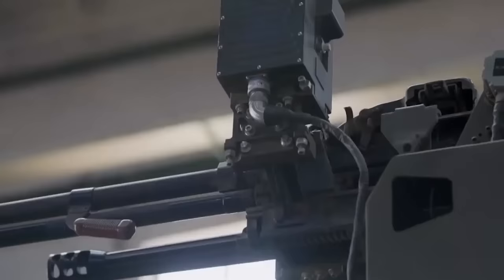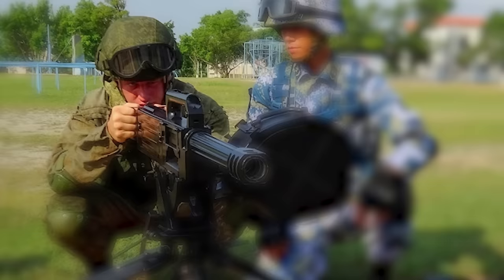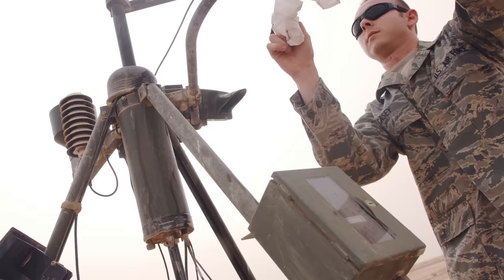The tank's secondary armament comprises a QJT88 5.8-millimeter coaxial machine gun, a remotely-controlled QLZ04 35-millimeter automatic grenade launcher, and a QJC88 12.7-millimeter heavy MG. Additionally, the Black Panther is equipped with a laser rangefinder, wind sensor, thermal sights, navigation, and modern fire control systems. The Type 15 also has hunter-killer capabilities that allow the commander to use his panoramic sight to search for hostile targets. Like most Chinese military technology, it has not been tested in actual combat against an opposing force.